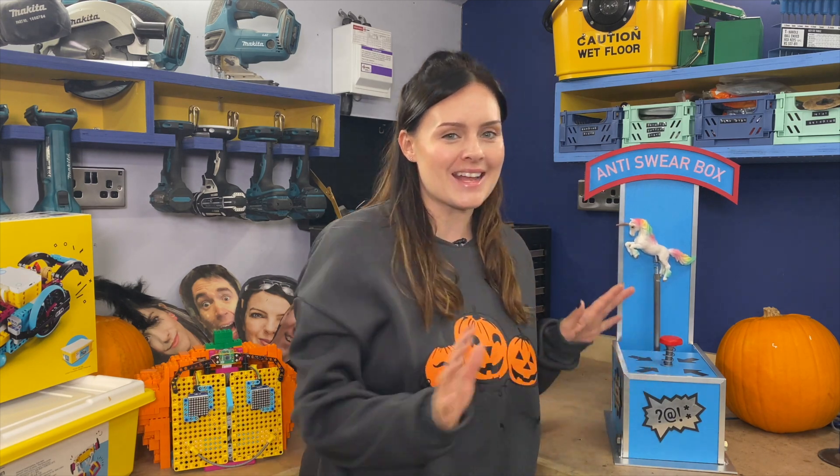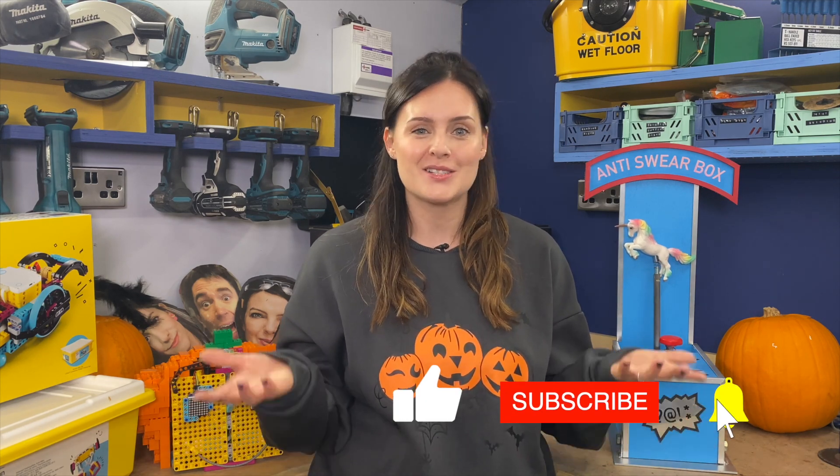So that's how Halloween got out of hand and how this became my next video. Now this baby here is the anti-swear box and there's a video about this coming very soon. So if you like this sort of thing, stick around, subscribe, but thanks for watching and happy Halloween.